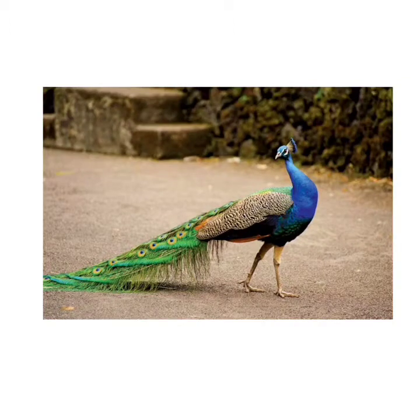Peacock is a beautiful bird. It has beautiful feathers that open when it rains. It is a national bird. It has a beautiful crest on its head.